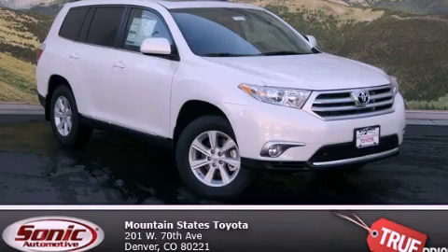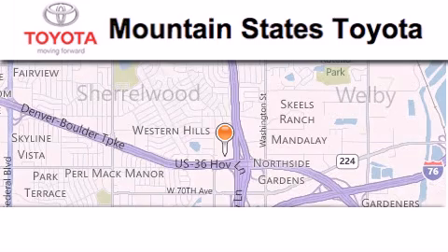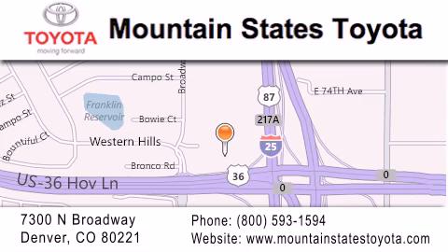Please call us today for more information on this great vehicle. Mountain State's Toyota is located at 7300 North Broadway in Denver. Our goal is to exceed all of your expectations so that you'll return for future visits.